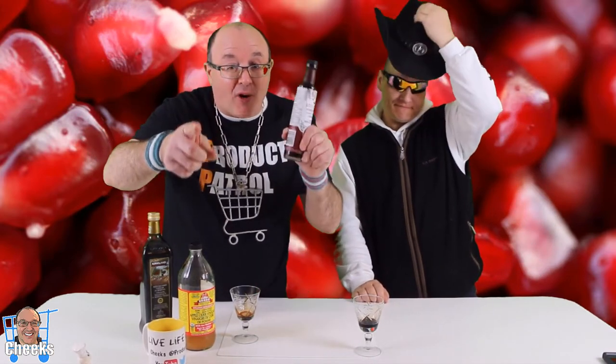So anyway, thank you for watching. Check it out — love these cool products. Everybody, let's go shopping. Live life loud. Cheers and Cheeks out. Joey Jr.!